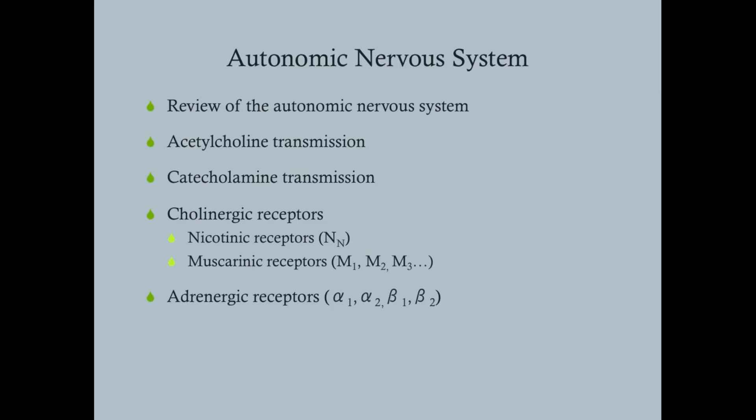We're going to do a quick overview of the autonomic nervous system. We'll talk about the transmission of two different chemicals: one being acetylcholine, and the other being a class of molecules — the catecholamines — which includes epinephrine, norepinephrine, and dopamine. Norepinephrine and epinephrine are really the ones we're most concerned about because they tie into our receptors. Then we'll talk about the cholinergic receptors, which include the nicotinic receptors — nn being the ones on the nerves.